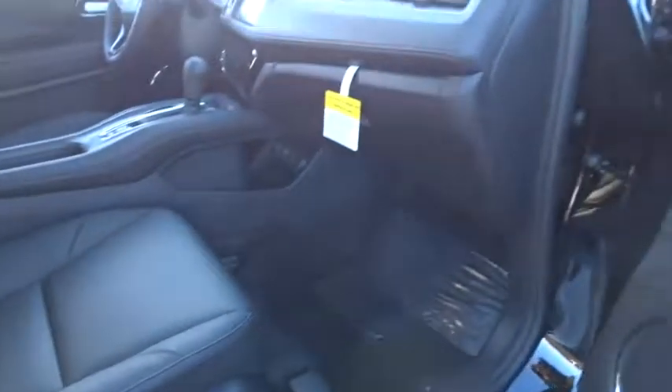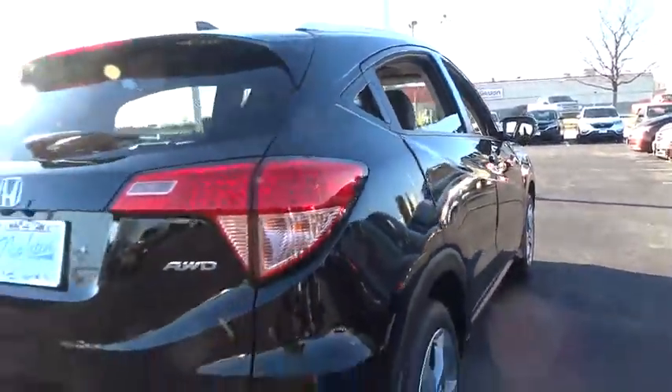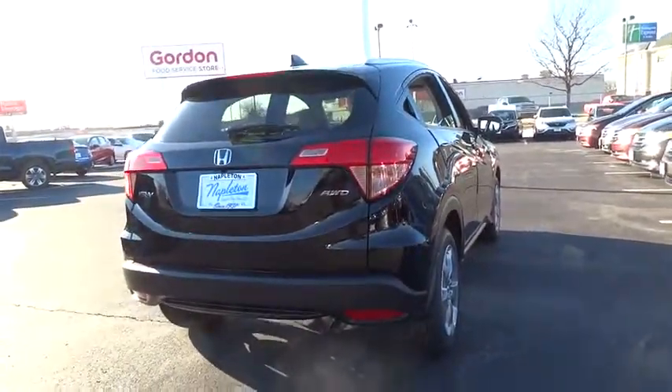CD player, heated front seats, security system, rear window defroster, fog lights, brake assist, power moonroof, tachometer, leather seats, remote keyless entry.